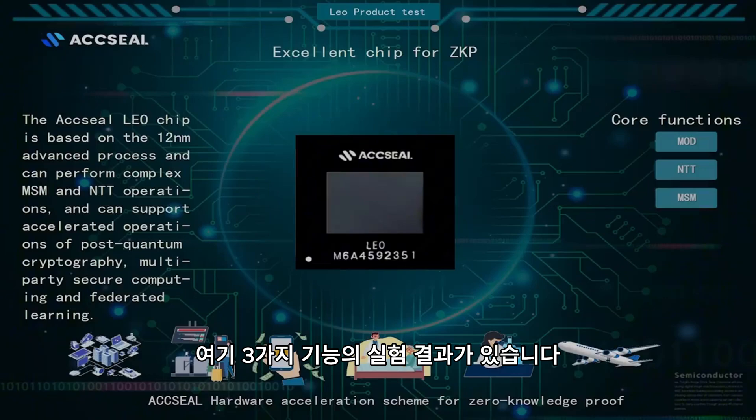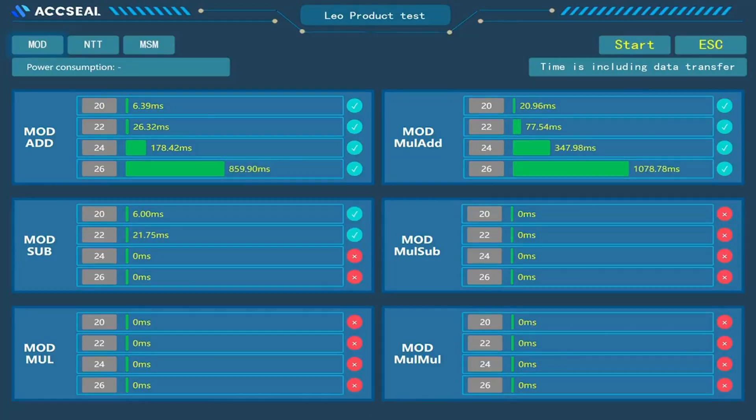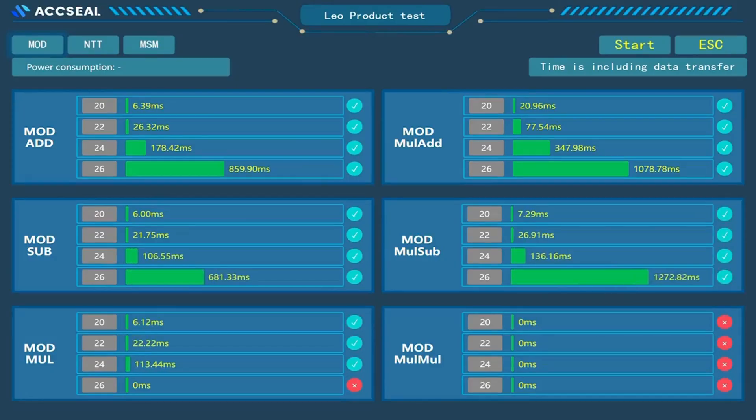Here is a demo highlighting three functions. Let's begin with six modular related functions, which include the data transfer and computation time. The size ranges from 2 to the power of 20 to 2 to the power of 26, with time growing quasi-linearly alongside the size.